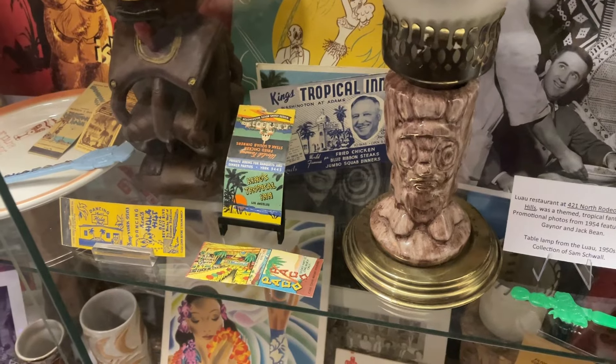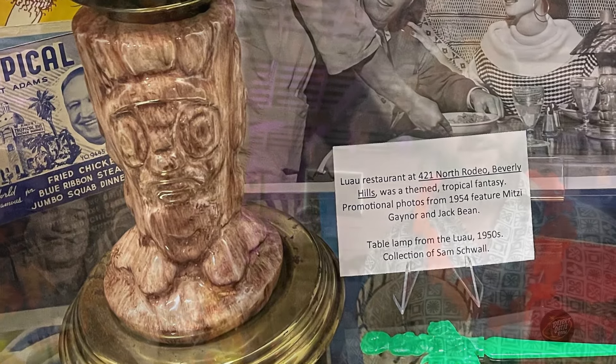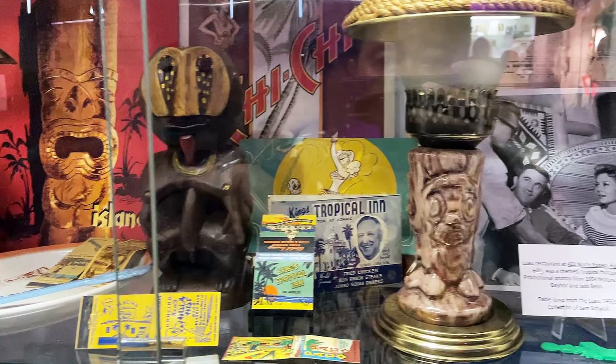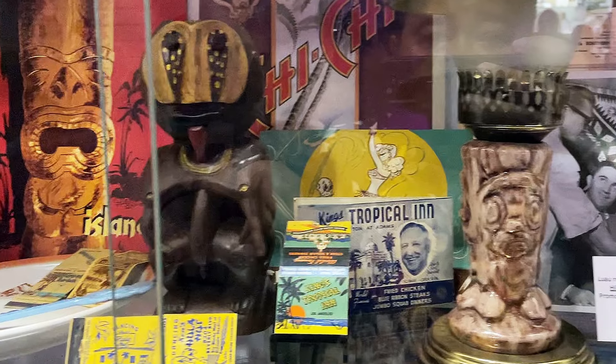The table lamps in the exhibit are rare. One is on loan from Sam Schwann, and next to it is a table lamp from the Micai in Florida — a figural piece Eric really wanted included. The case has around a thousand pieces, so they can't tag everything. They go for that late 1800s museum style — throw it all in — and it really tells the story as one. The case looks great.